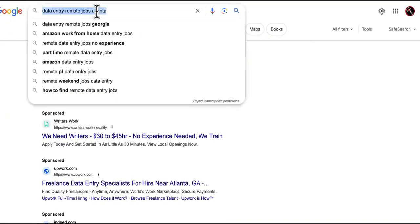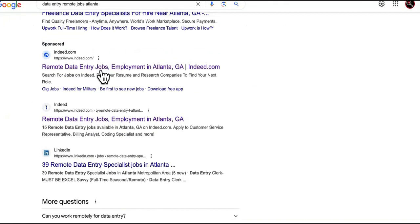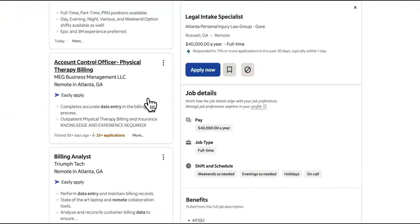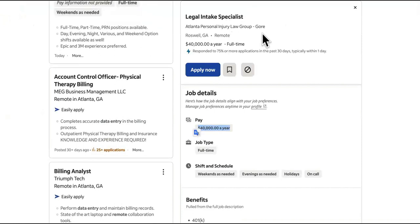The first step is to come to Google and search 'data entry remote jobs.' It doesn't matter what city you search. Then you want to find Indeed.com. You can find any one of these job listing sites, but we use Indeed.com. So I found this one right here — you want to look for ones that say they're remote and that have a real company.